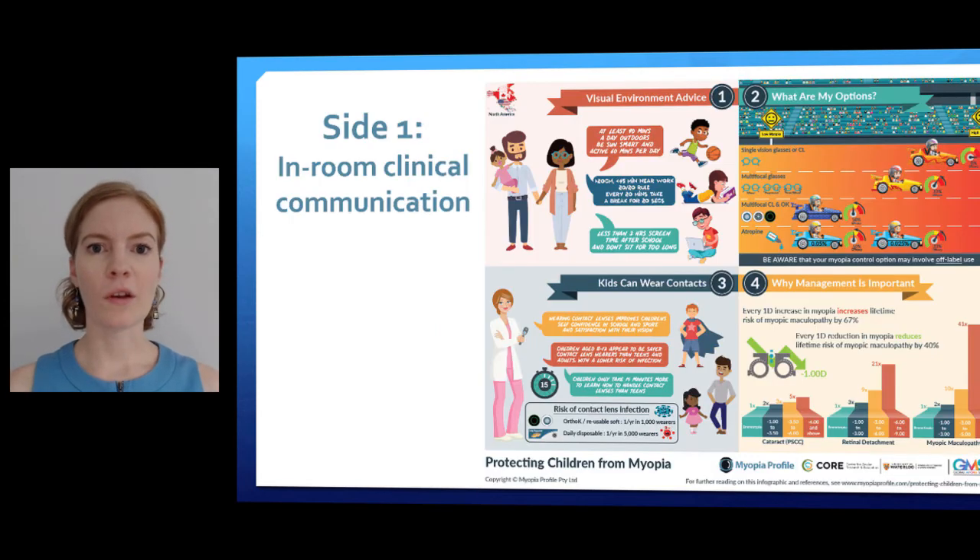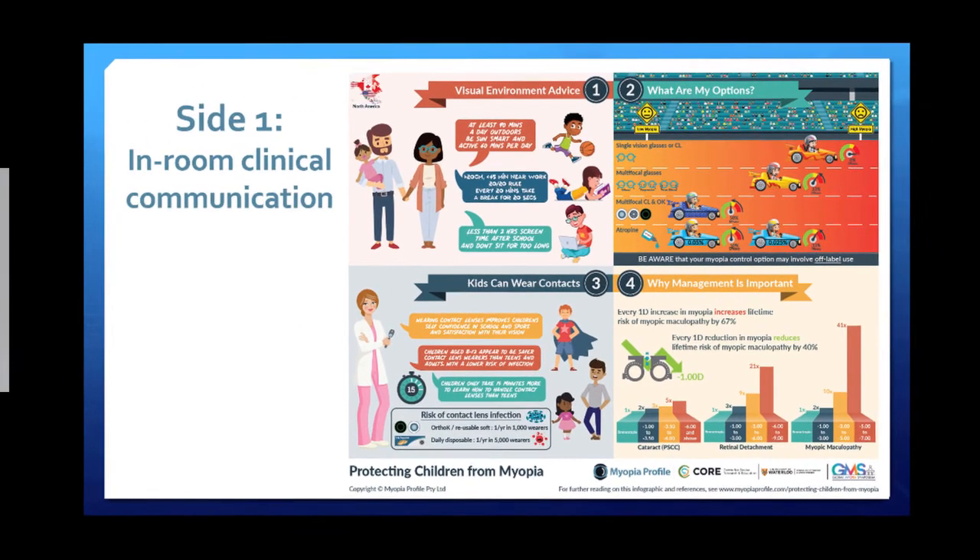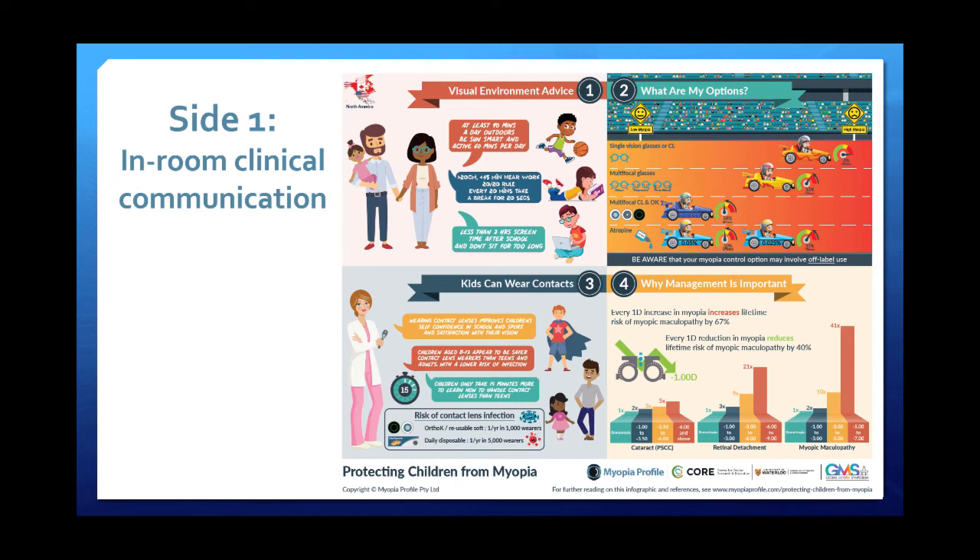Let's get into it. I want to tell you about this wonderful infographic and how I use it in practice. I'm not going to go into great detail about all the research behind it because that's on the website. Side one of the infographic is designed for practitioner-to-parent in-room communication, and side two is designed as a reference for eye care practitioners to understand the foundational elements of clinical myopia management.